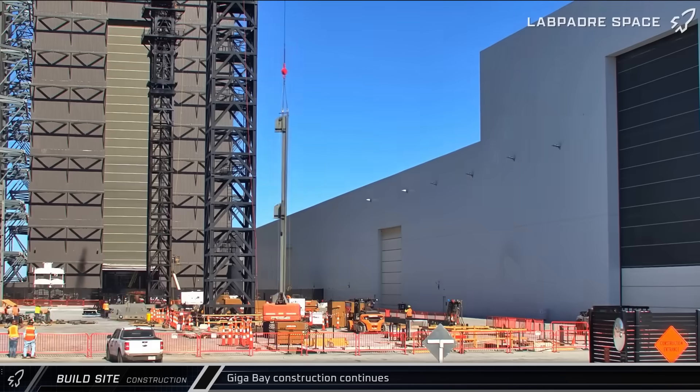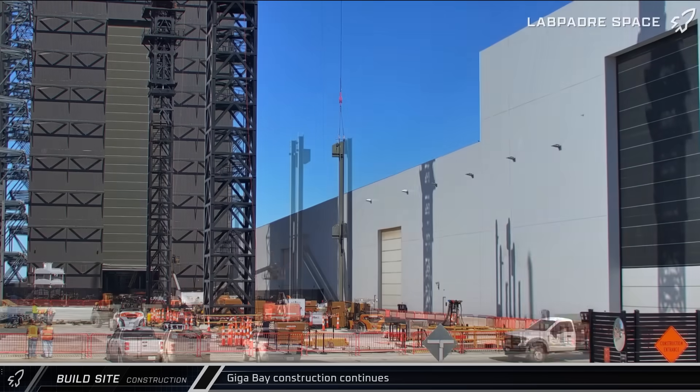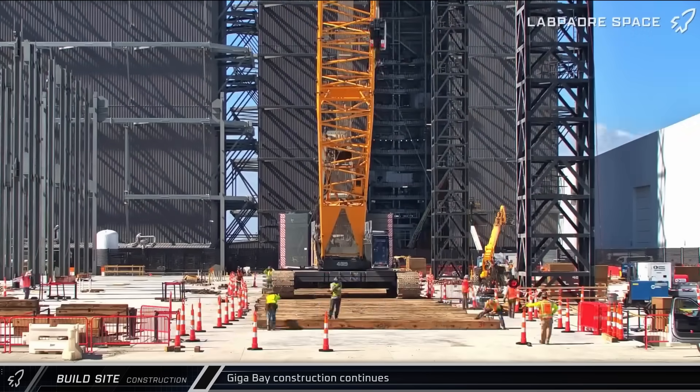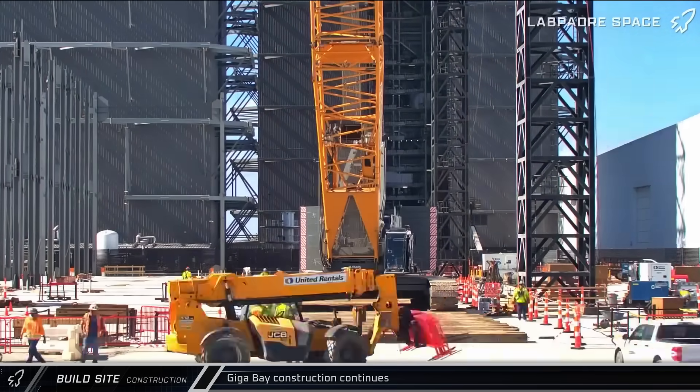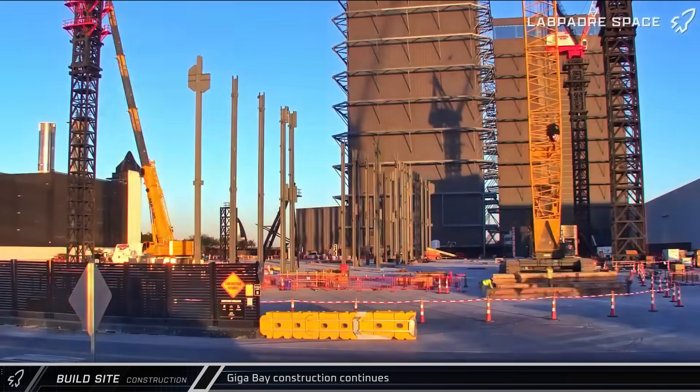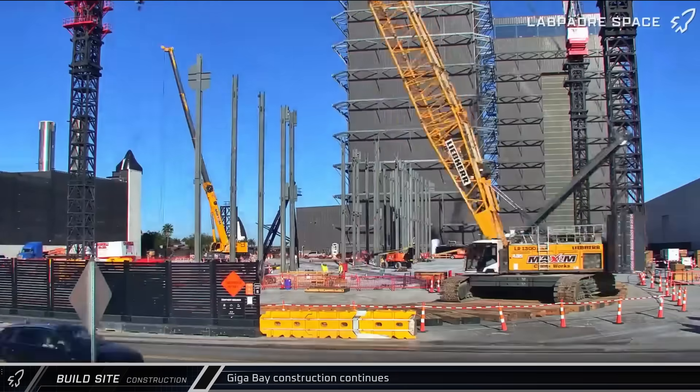Meanwhile, the tower cranes began erecting steel columns on the right side of the bay. The LR1300 crawler crane was then brought to the front of the Giga Bay site before moving to the left side of the bay, hoisting its cribbing from one side to the other. From here, the crane will finish the assembly of the remaining two tower cranes.